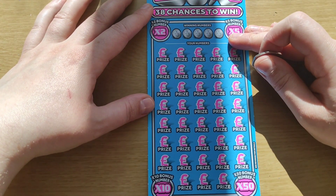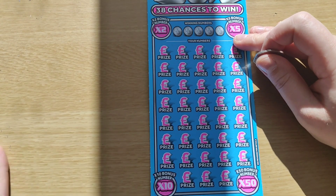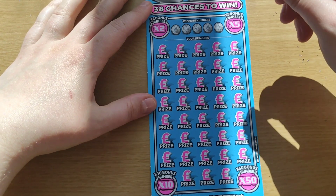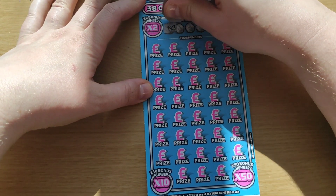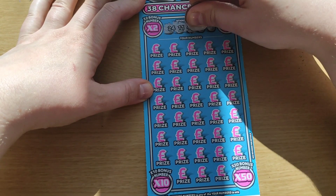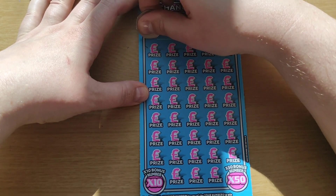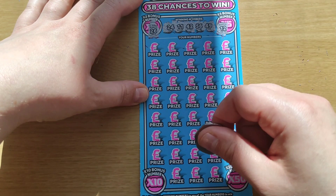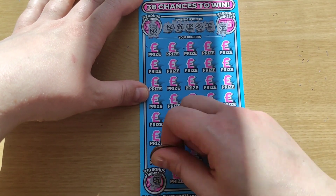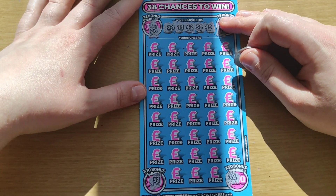Fingers crossed because we've got £10 back so far — the minimum of course, so half money back. Looking for numbers 24, 11, 42, 56, and 49. Times two is number 26, times five is number 12, times ten is 51, and times fifty is number 34.